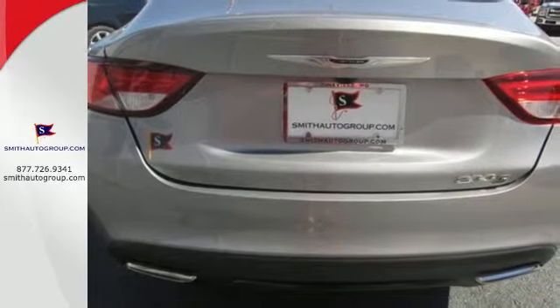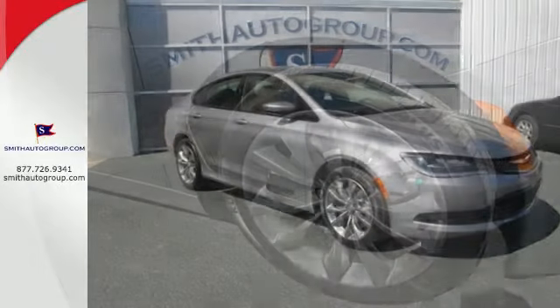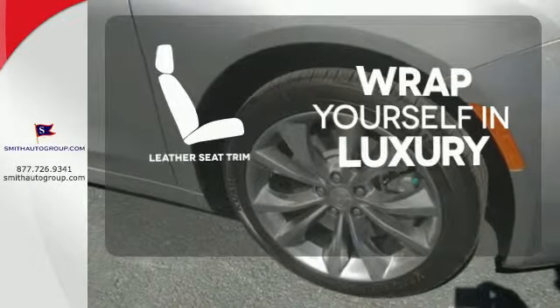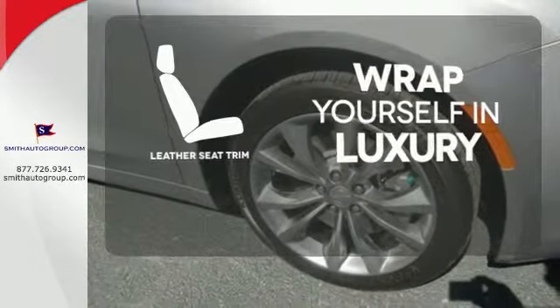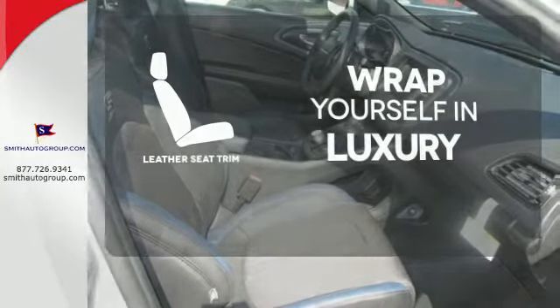Plus, delight in the conveniences of remote keyless entry and steering wheel mounted audio controls. The high quality leather seat trim enhances the style, comfort, and durability of this vehicle's seats, ensuring an enjoyable drive.